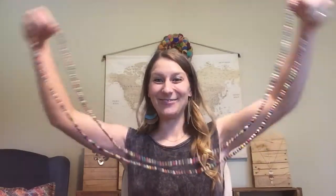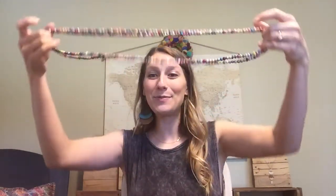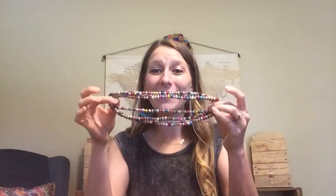First things first, I'm going to start with our dainty paper bead necklace. This thing unravels — it's a really long necklace made for you to be able to double it, triple it, wear it as a bracelet, style it however you want to.